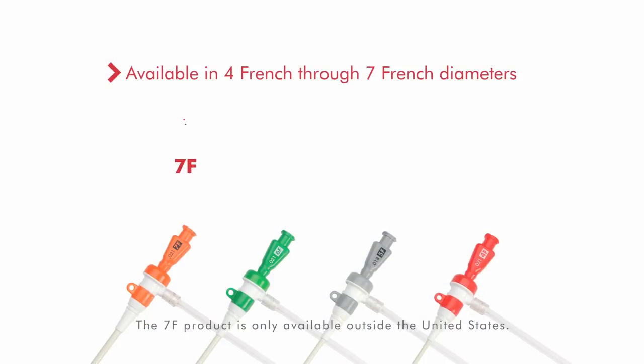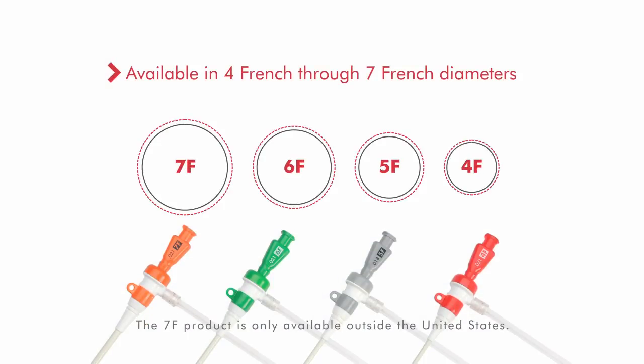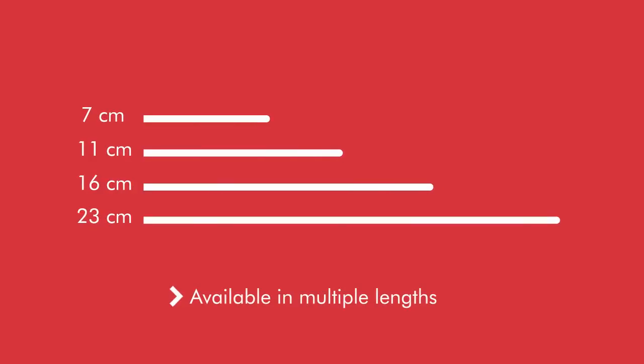Prelude Ease is available in 4 French through 7 French diameters and multiple lengths for a variety of patient sizes and clinical needs.